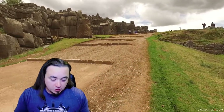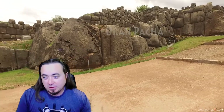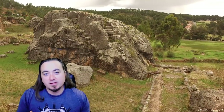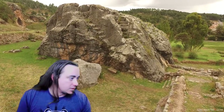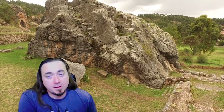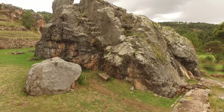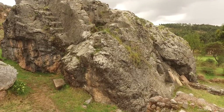God only knows who did the oldest work, the Hananpacha work. Some of that is just so strange it's hard to even relate it to a human civilization — and I'm not talking aliens. So just a little bit of background on the different styles. Look out for these three as we go around Sacsayhuaman.